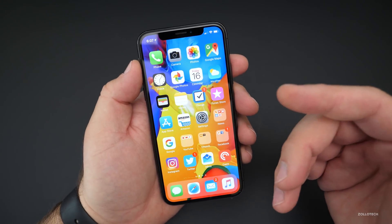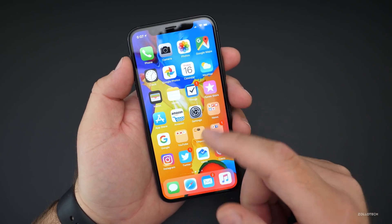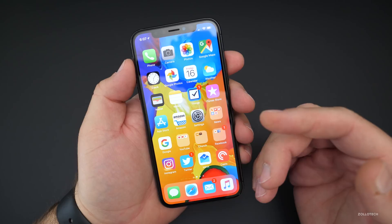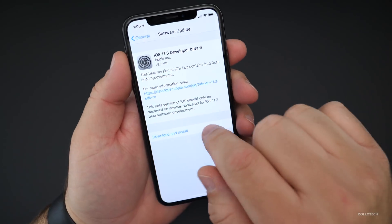Apps seem to run really quickly and load quickly, and maybe we'll see a final release next week. Maybe the Gold Master will be out next week at some point. Apple also announced an event today that will be a couple of Tuesdays from now.